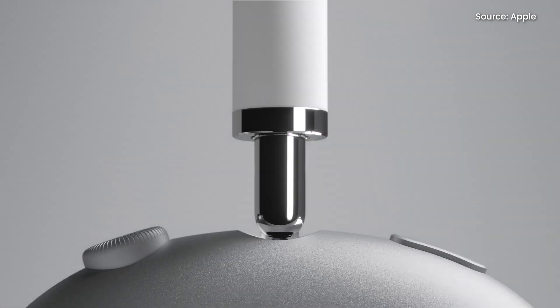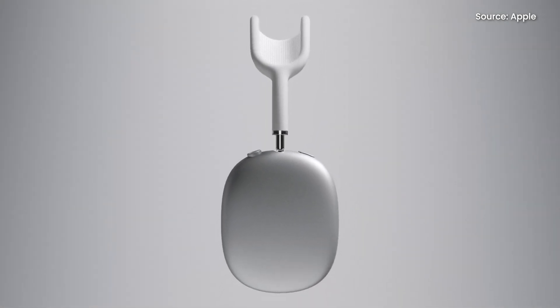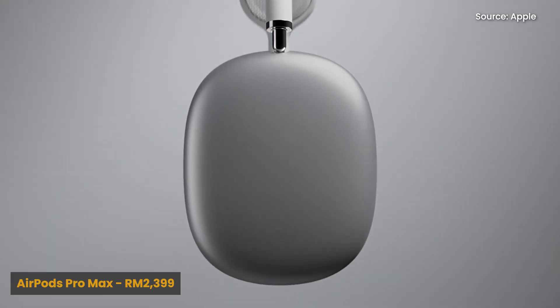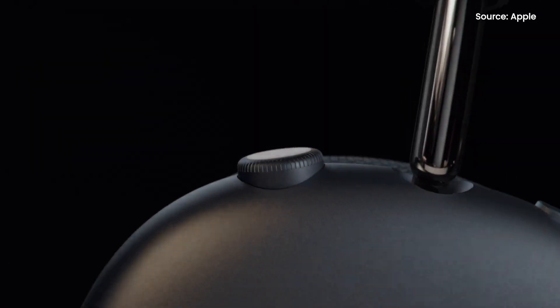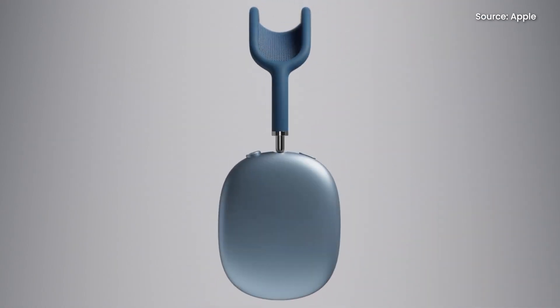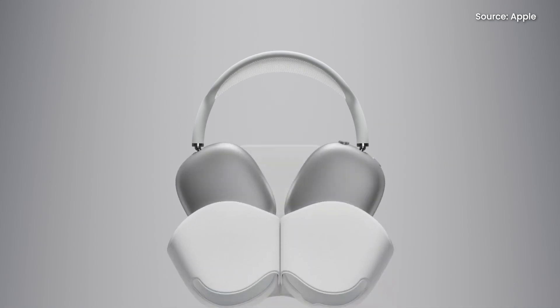The wait is finally over — you can now place your order for the really expensive AirPods Pro Max, Apple's new over-ear headphones offering up to 20 hours of music playback with active noise cancellation enabled. They officially retail for RM2,399 in Malaysia and come in five different colors. The Space Grey and Silver options have an estimated shipping time of 7 to 8 weeks, while the other colorful options can take up to 10 weeks. Apple also offers free engraving on the online store.